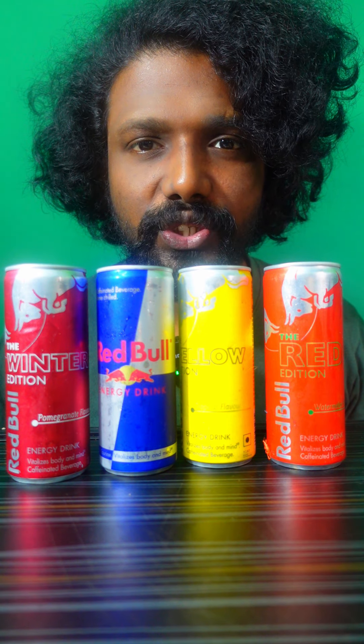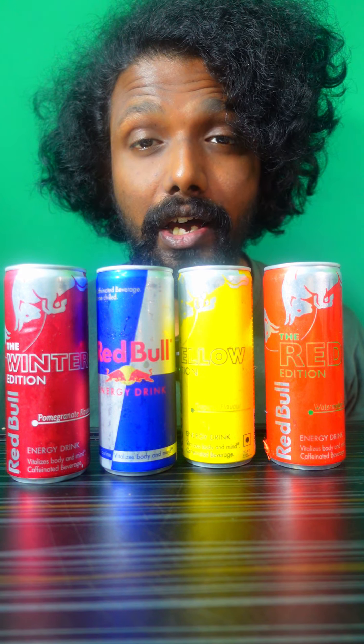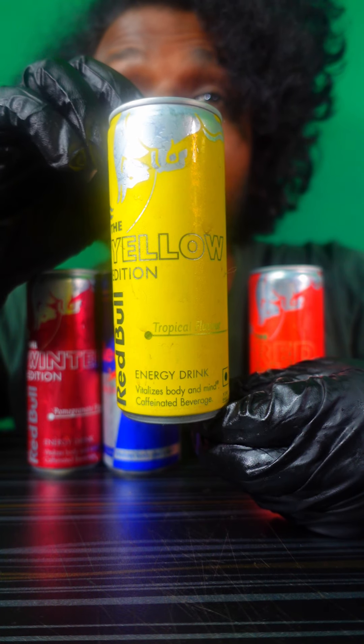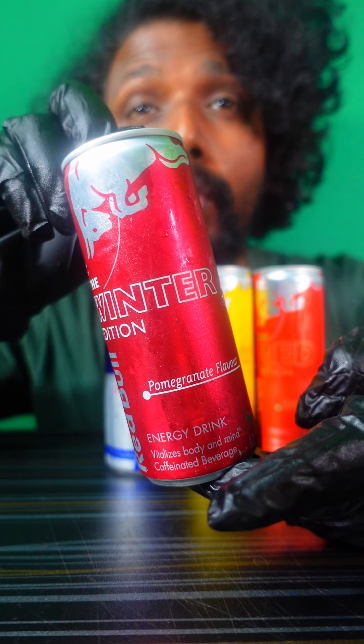Hey guys, welcome back to my channel. Today I'm gonna try some Red Bull with different flavors. We have a Red Bull watermelon flavor, a Red Bull tropical flavor, Red Bull original flavor, and Red Bull pomegranate flavor.